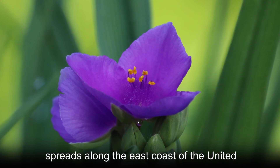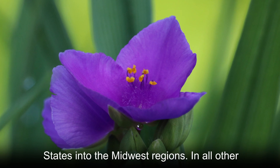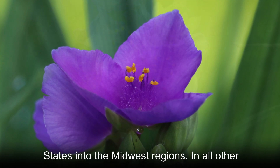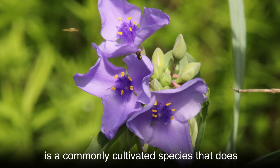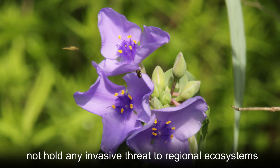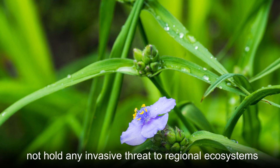Its native range spreads along the east coast of the United States into the Midwest regions. In all other parts of the United States, Virginia spiderwort is a commonly cultivated species that does not hold any invasive threat to regional ecosystems.